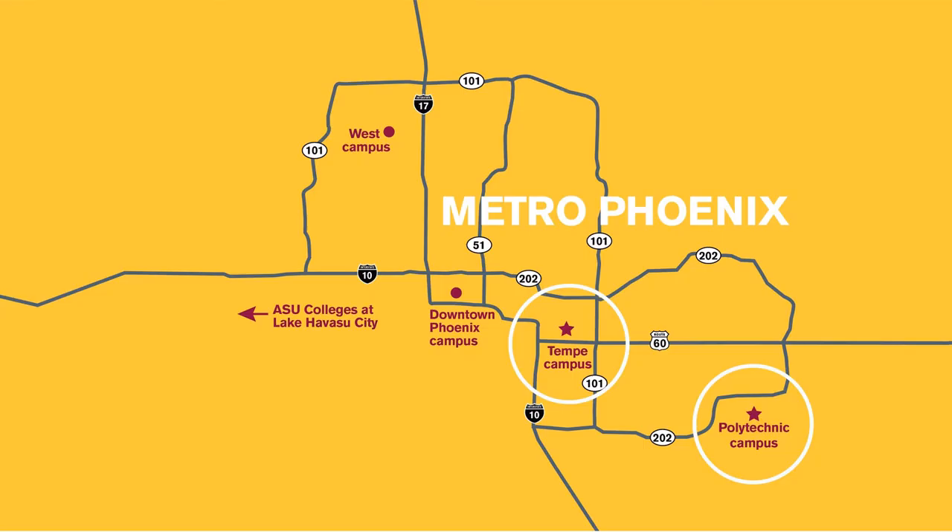ASU has five campuses that span the Phoenix metro area, and the Fulton Schools of Engineering are located on two of those: the Tempe campus and the Polytechnic campus. This specific program is located at the Polytechnic campus, but all our campuses are open to all students, regardless of where their program is located.